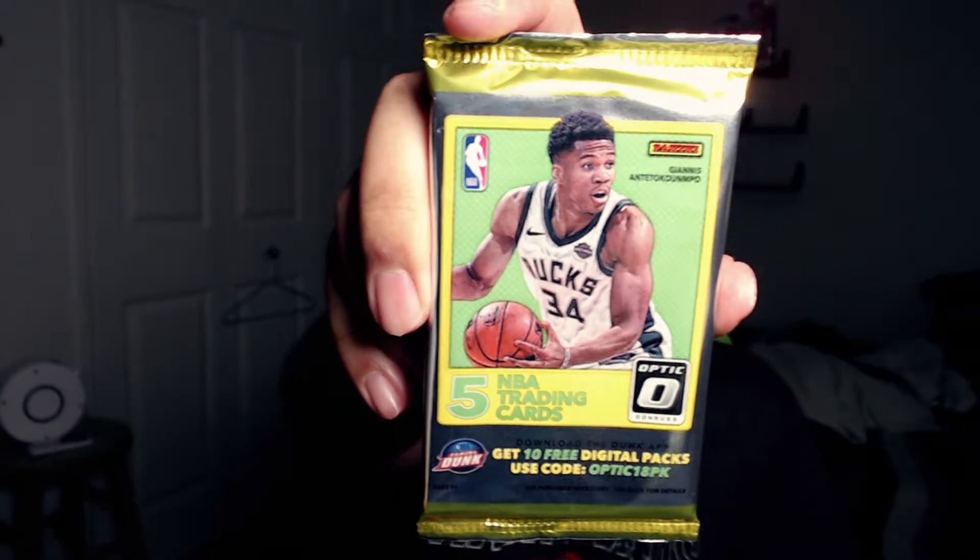We got two more packs to go through, so hopefully I can pull something decent. Right here we have the Optic Donruss pack. We're gonna go ahead and open this bad boy.